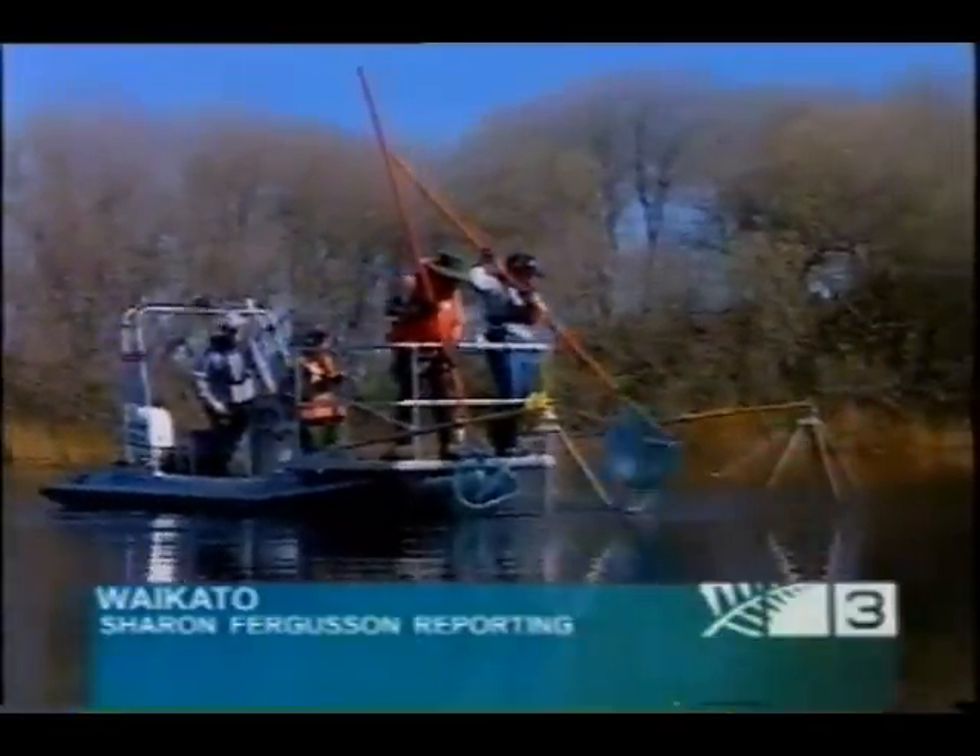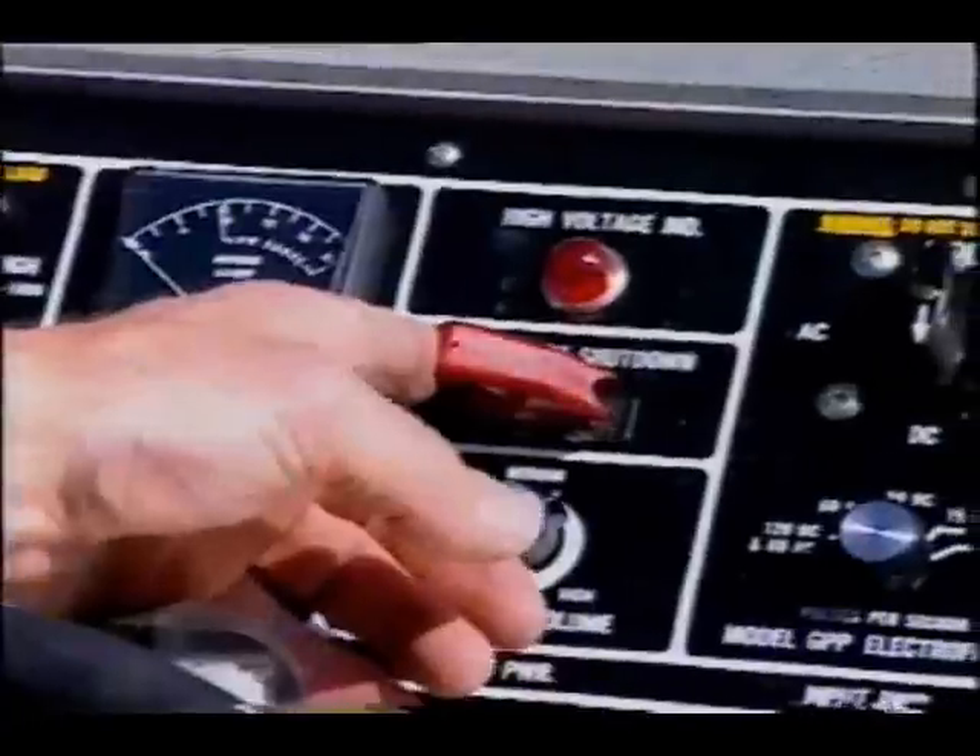High-tech pest control zaps goldfish, catfish and rudd on Lake Serpentine near Hamilton. An electric current stuns the fish which float to the surface, where the pest species are scooped out.